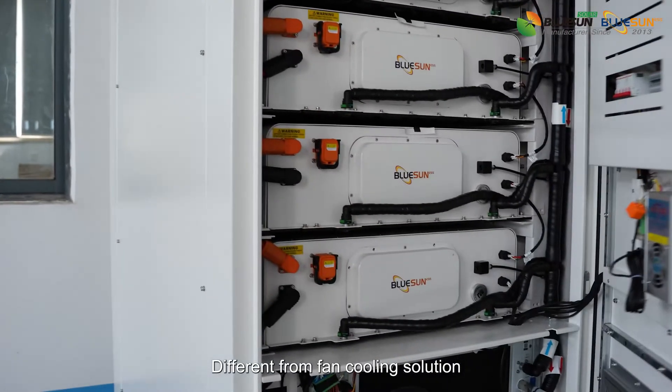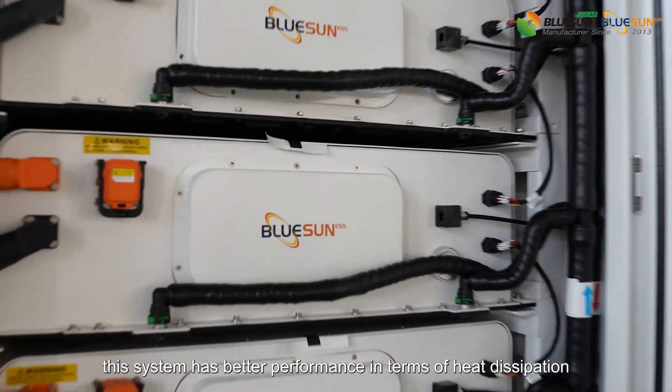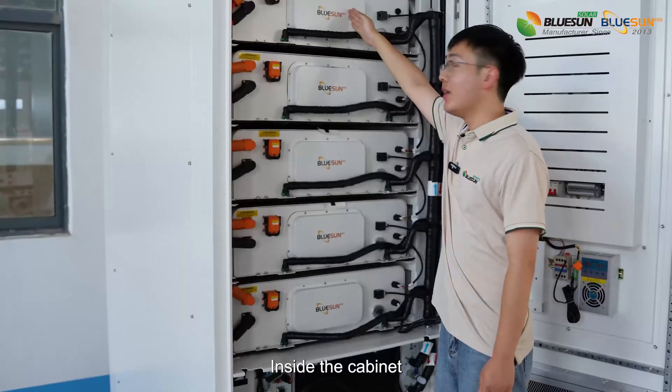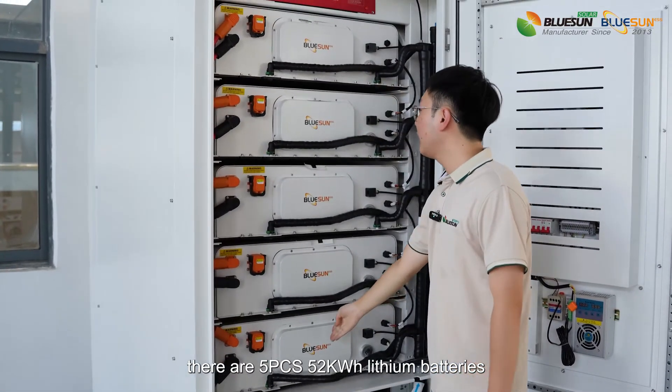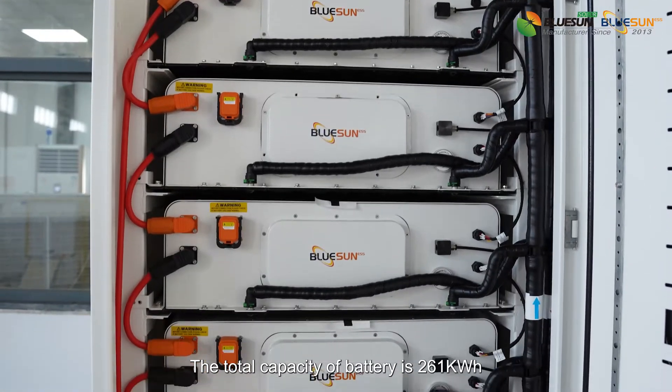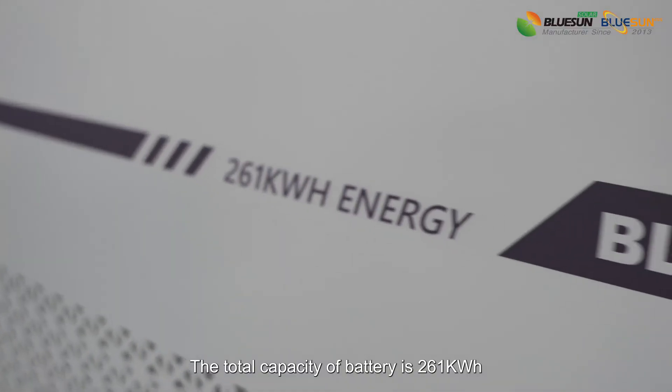Different from fan cooling solutions, this system has better performance in terms of heat dissipation. Inside the cabinet, there are 5 PCS 52kWh lithium batteries. The total capacity of the battery is 261kWh.